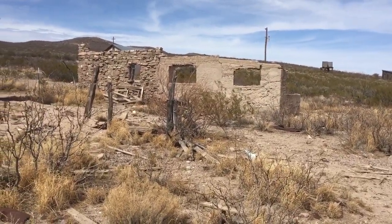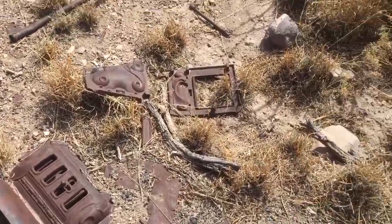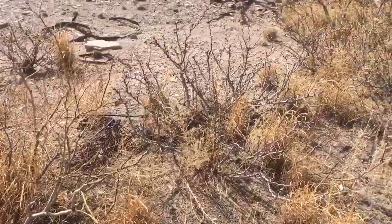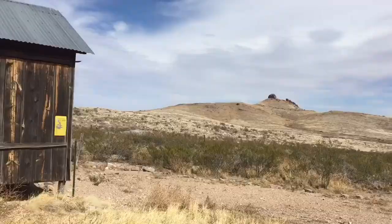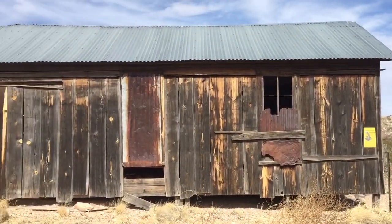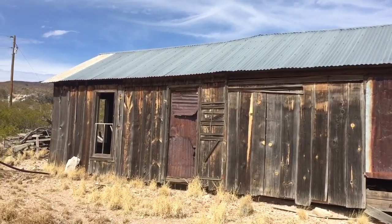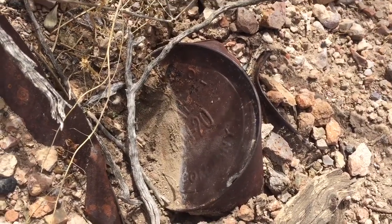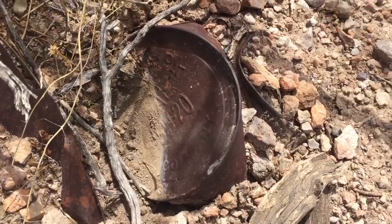I mean, even look at the ground. And I think there's a mine. There's stuff everywhere. I've never been to a ghost town of this magnitude — this is like a real western ghost town. Look at that — an old 5w20 oil can, rusting in the desert.